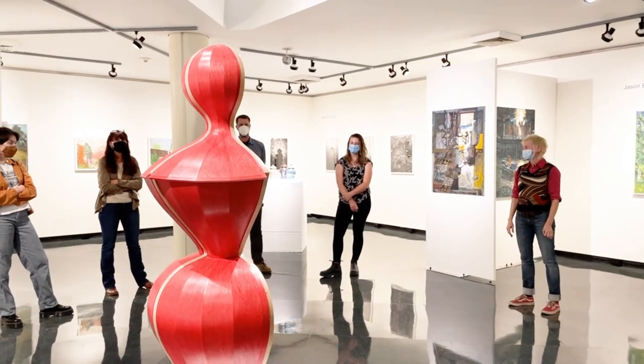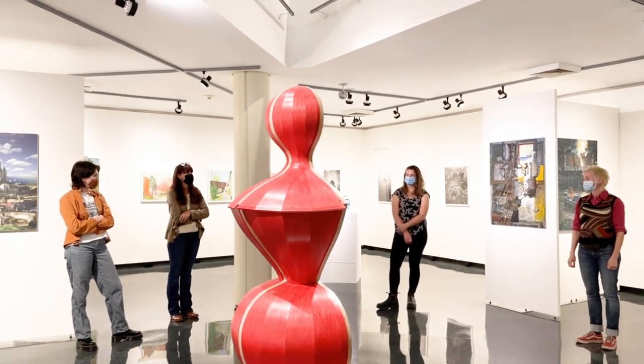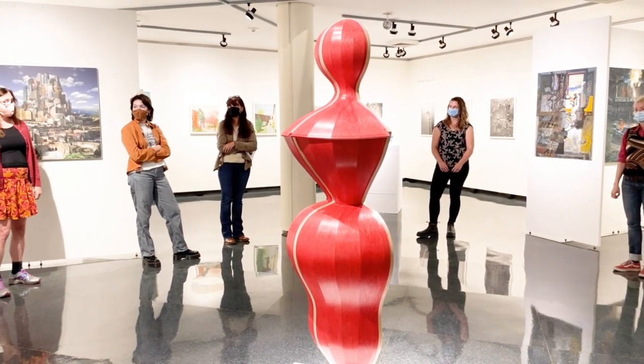Well, if there are no other questions, I would like to thank all of you for presenting your work. I would like to welcome you to stay and enjoy the rest of the exhibition. Thank you, Thea and William Dewey, for telling us about your process and your pieces. Thank you.